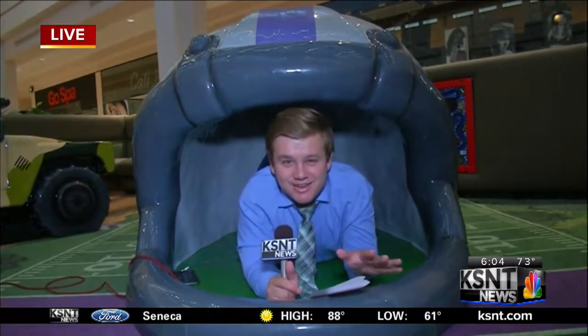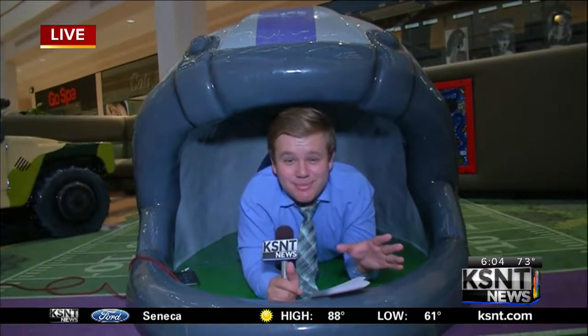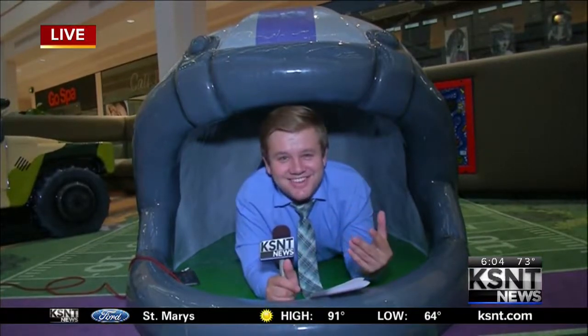So if you're in the area and you have little kids — ones that might more easily fit inside this football helmet — you might want to bring them down. I'm going to attempt to get out of here without hurting myself. Reporting live from the Manhattan Town Center, I'm James Ryan with KSNT News.